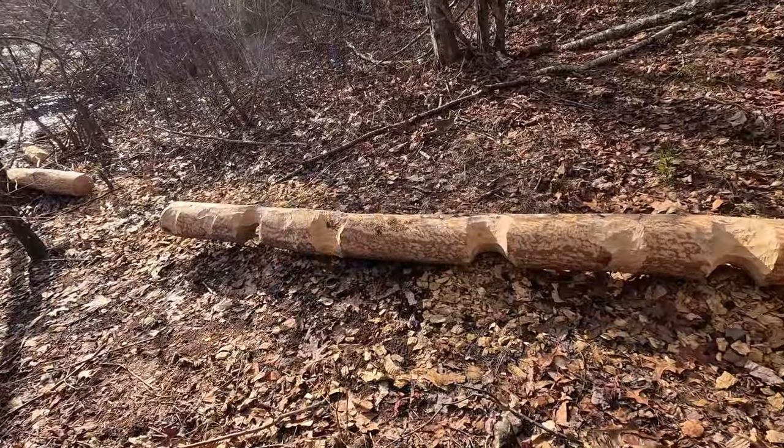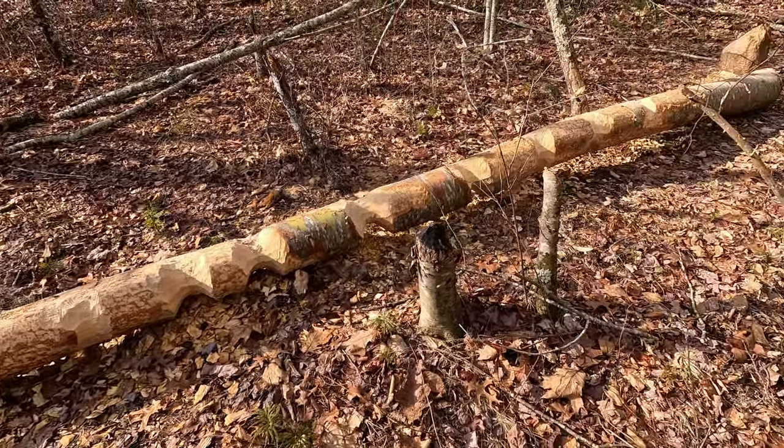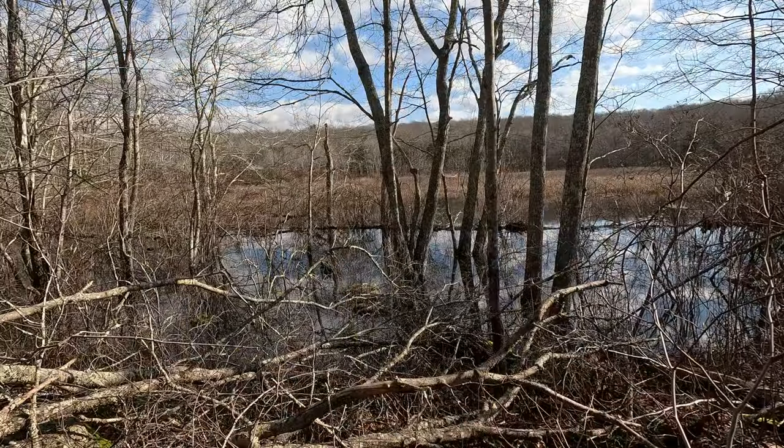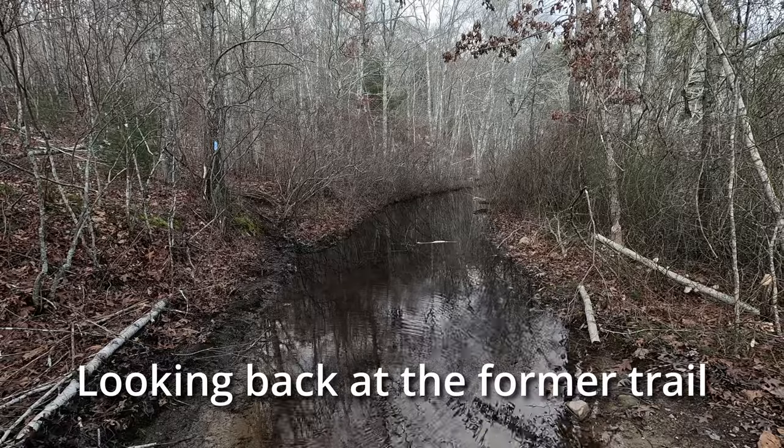I have never seen this before, but the beavers are chewing this tree into short sections so they can roll it down to the water. That might have just been the last major water obstacle on Locks Meadow Pond. Right now we've come to the junction with the Enduro Trail, so we're going to be sharing the Enduro Trail for a little while.